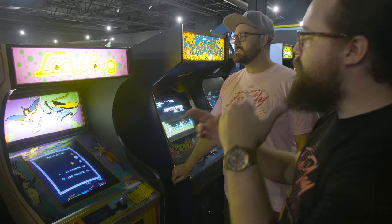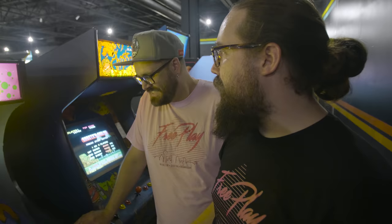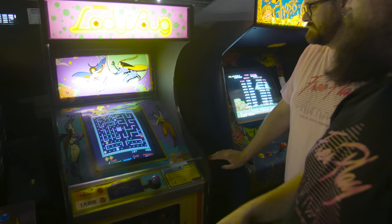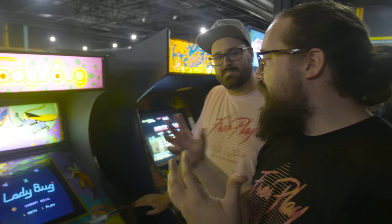This is a Universal Ladybug dedicated in beautiful condition — probably doesn't deserve to be this far back because it's in mint condition. The best Ladybug I've ever seen. Ladybug is like a great take on the Pac-Man maze style games. Look at the art package — just unbelievable. Universal made Mr. Do, one of my favorite games ever, and there is a dedicated Mr. Do cocktail in this arcade too.